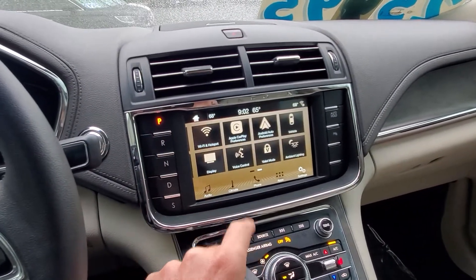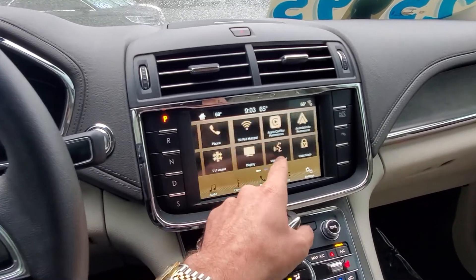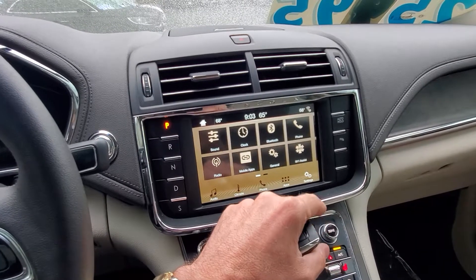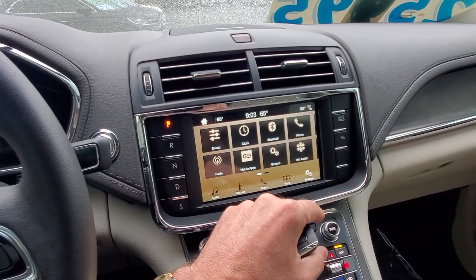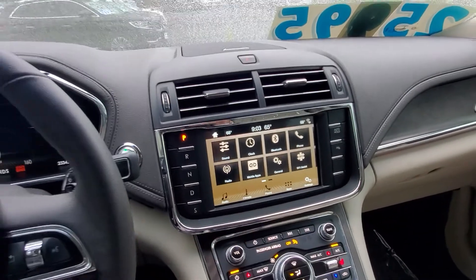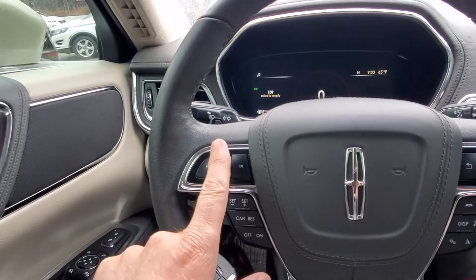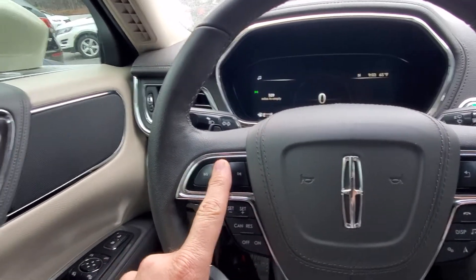Absolutely beautiful at night, though kind of hard to see during the day. It has Android Auto, Apple CarPlay, and Wi-Fi enabled. 911 assist — if you ever get in an accident, it will automatically call 911 for you. Just great functionality. Of course, you have cruise control and volume controls from the steering wheel.